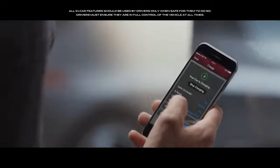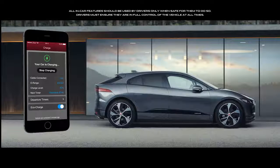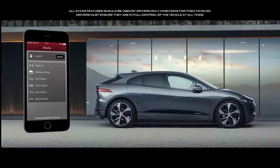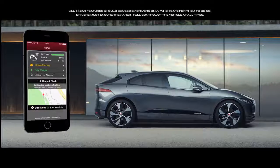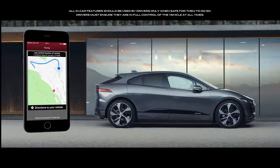The remote app lets you interact with the I-PACE via your smartphone, allowing you to control charging, access range information, lock or unlock, see your last parked location, and find your way back to it with on-foot directions.